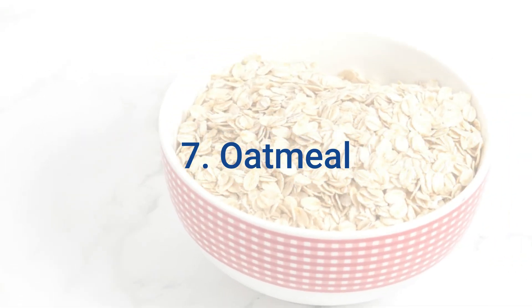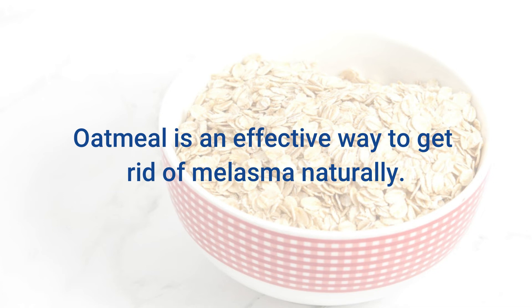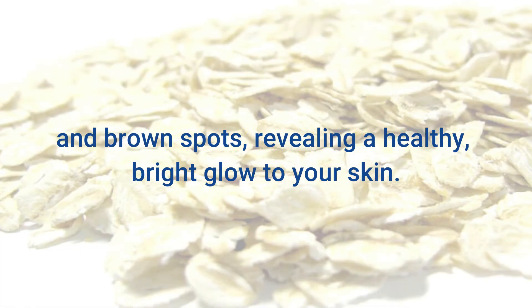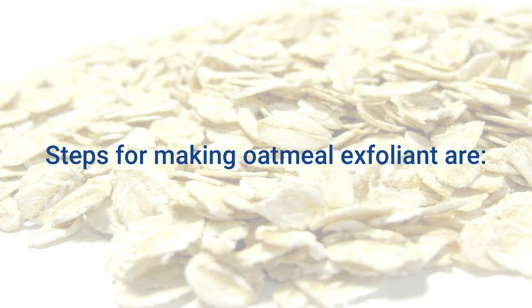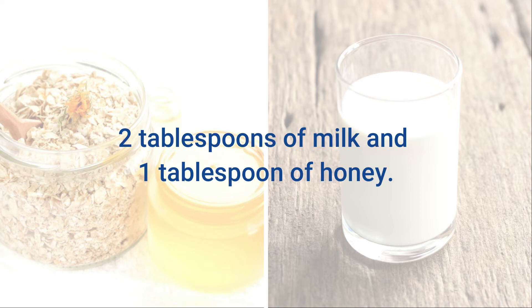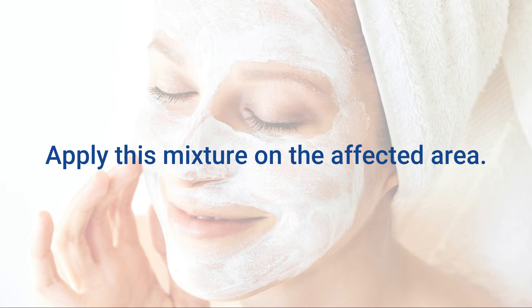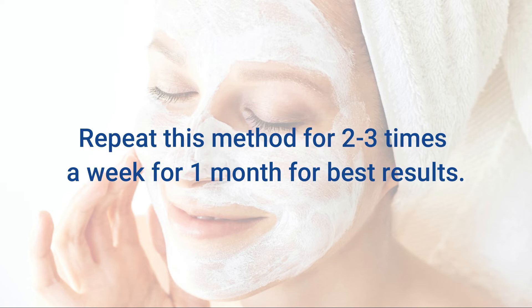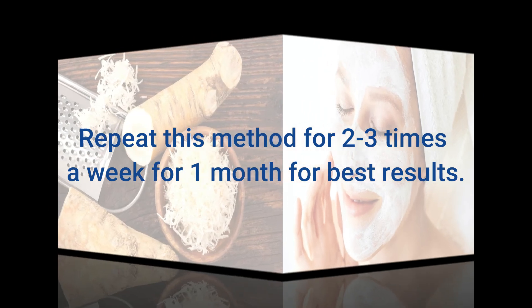7. Oatmeal. Oatmeal is an effective way to get rid of melasma naturally. An oatmeal scrub acts as a natural exfoliator that removes dead skin and brown spots, revealing a healthy, bright glow to your skin. Mix together 2 tablespoons of oatmeal powder, 2 tablespoons of milk, and 1 tablespoon of honey. Apply this mixture on the affected area. Leave it on for 20 minutes and then use water to rub off the mixture. Repeat this method 2 to 3 times a week for 1 month for best results.